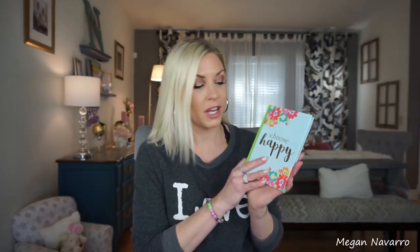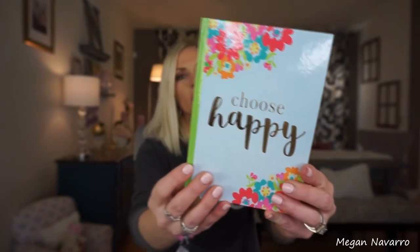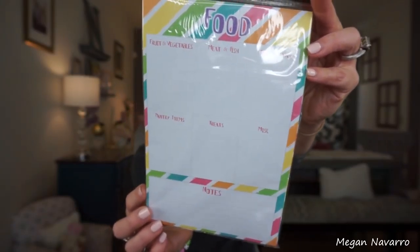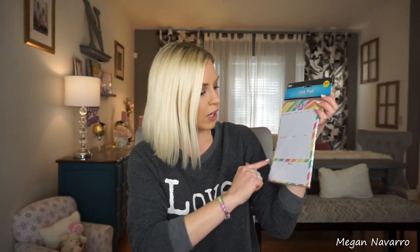I also saw some new notebooks that I thought were really pretty. I ended up getting this one — I love that it says 'choose happy' and it's such spring colors. I also found this really cool list pad. I always am making a grocery list, and a lot of times I'm in the kitchen making dinner and I'll think of things I'm out of and write them down. This list pad has areas for fruit and vegetables, meat and fish, and notes at the bottom — really handy for the kitchen.